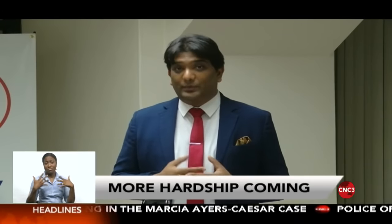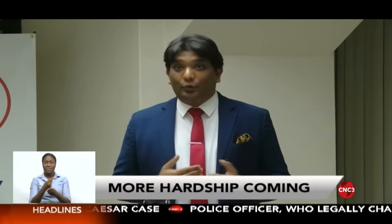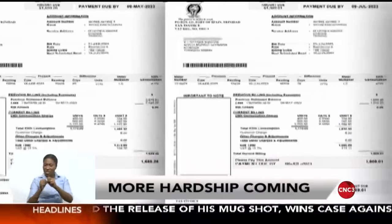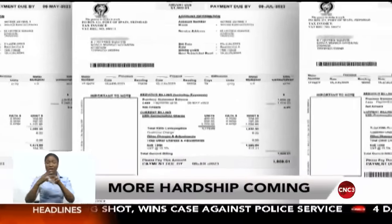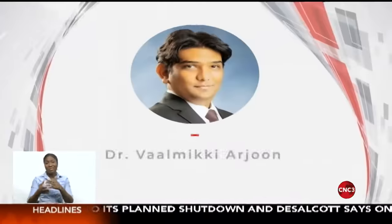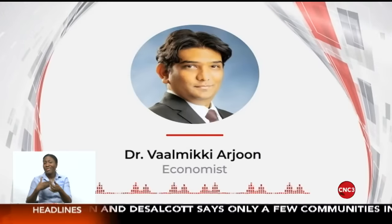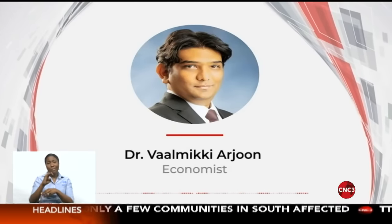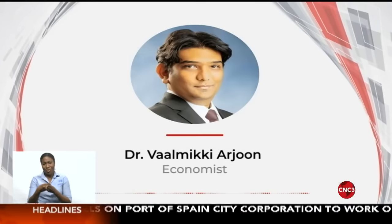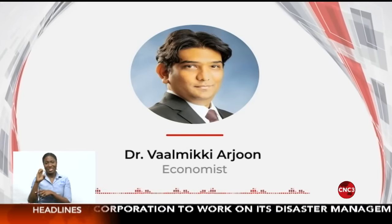Meanwhile, economist Dr. Valmiki Arjun believes the RIC should have done its job over the years and reviewed the rates every five years. Dr. Arjun said in that way, increases would have been small and incremental rather than what has been proposed today. He said these rate increases negate the raise in minimum wage — those in lower income brackets were supposed to enjoy an increase in purchasing power, but now part of that is going to be eroded by the increase in residential rates. Dr. Arjun said over 220,000 employees earn less than $6,000 a month, and this will exacerbate financial inequality in the country.